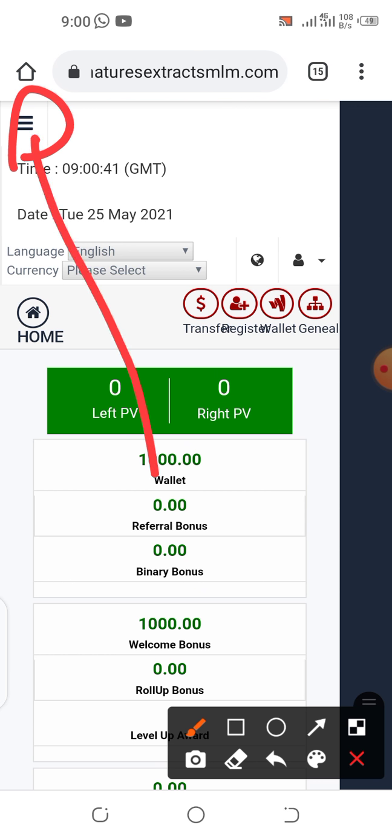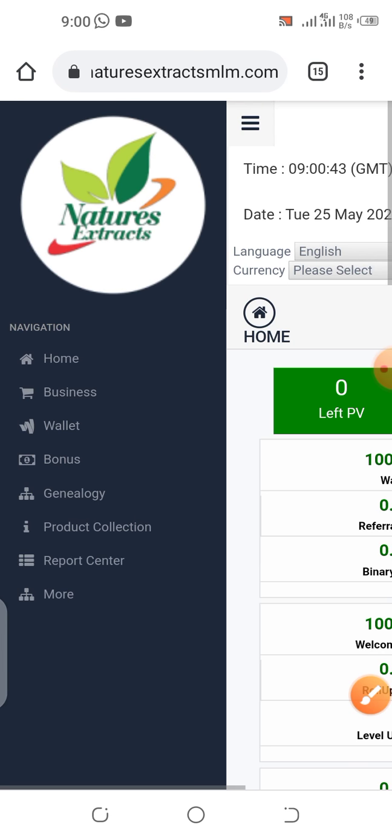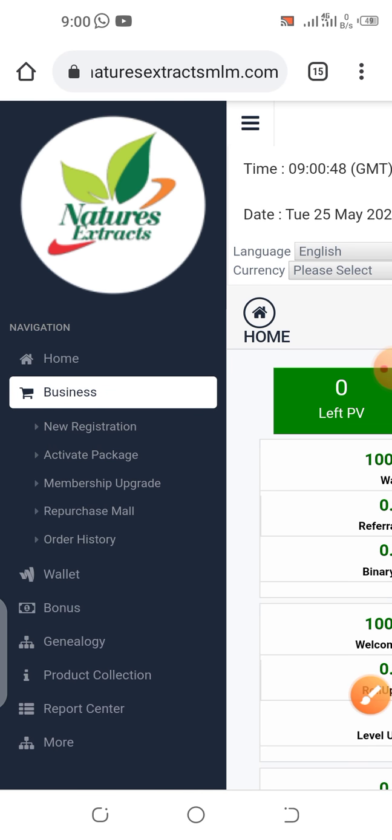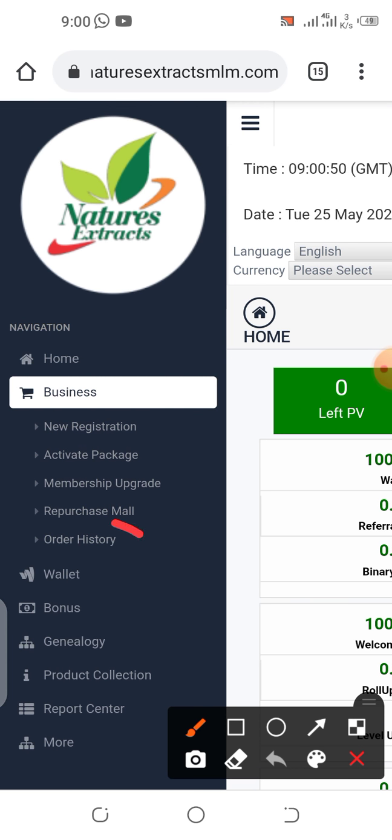Go to Business, then Transaction Order History, and you will see all the products you've ordered. Check out the list and note how many PV each product has, then sum them up to know your total number of PV. That is another way to do that.